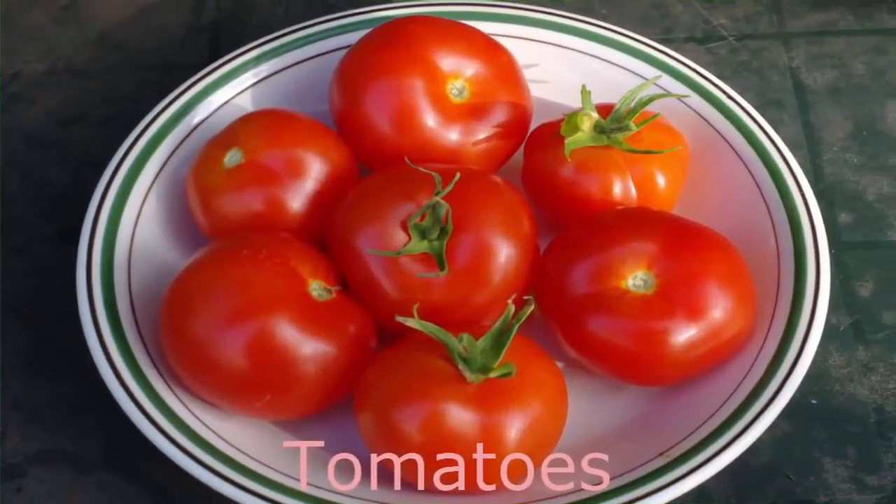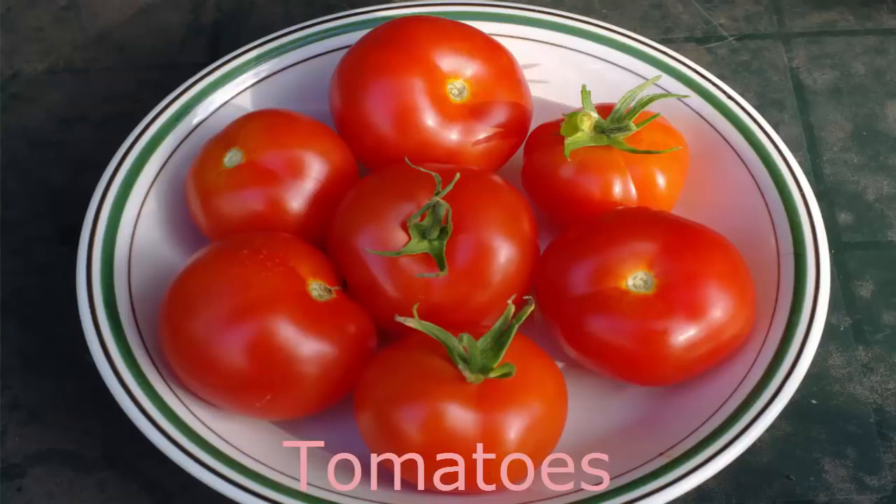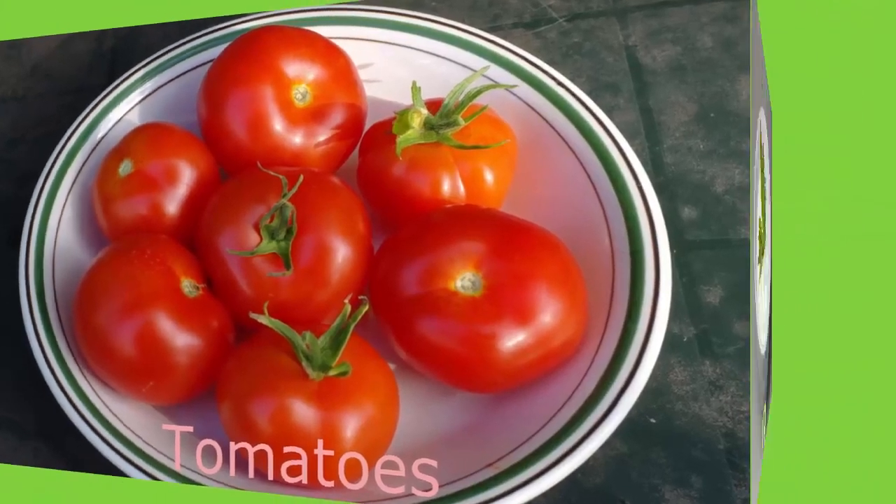Number 24. Tomatoes. Tomatoes are an excellent source of vitamins C and A, plus they are rich in lycopene, a powerful antioxidant. You have probably heard that lycopene-rich tomato products might help protect against certain cancers, particularly prostate cancer.